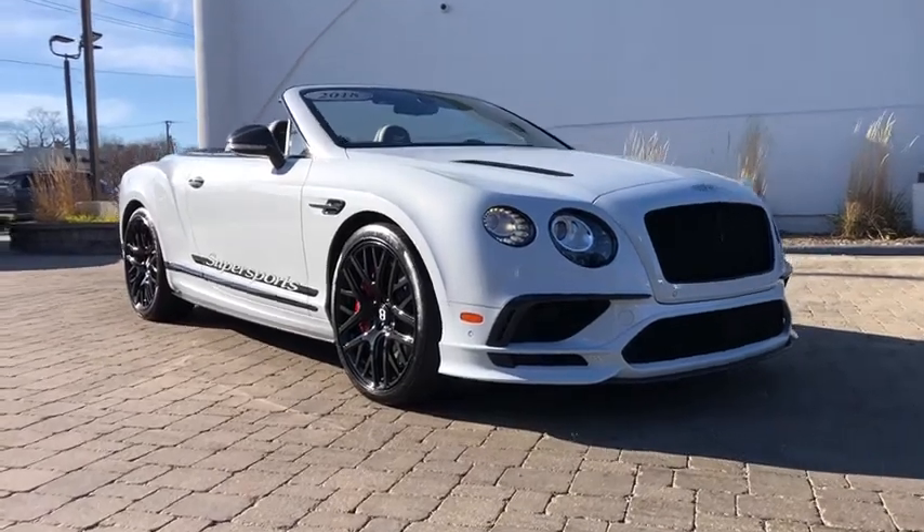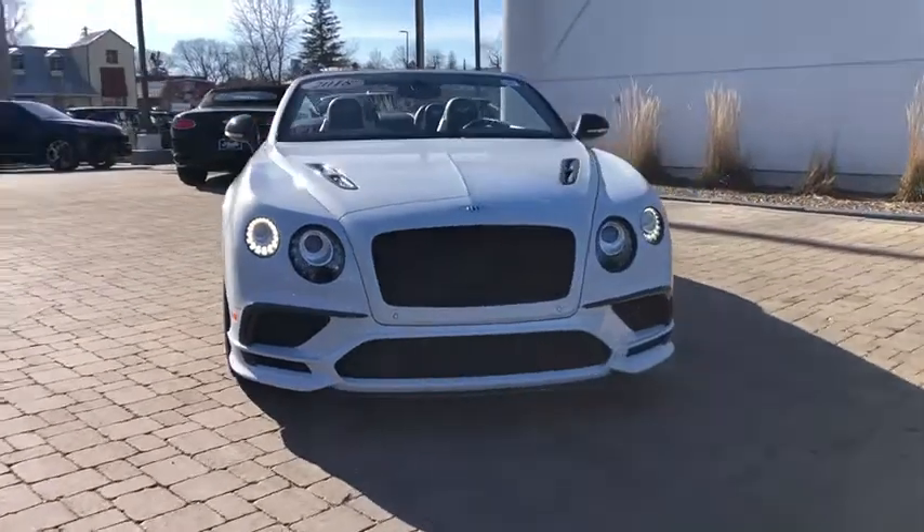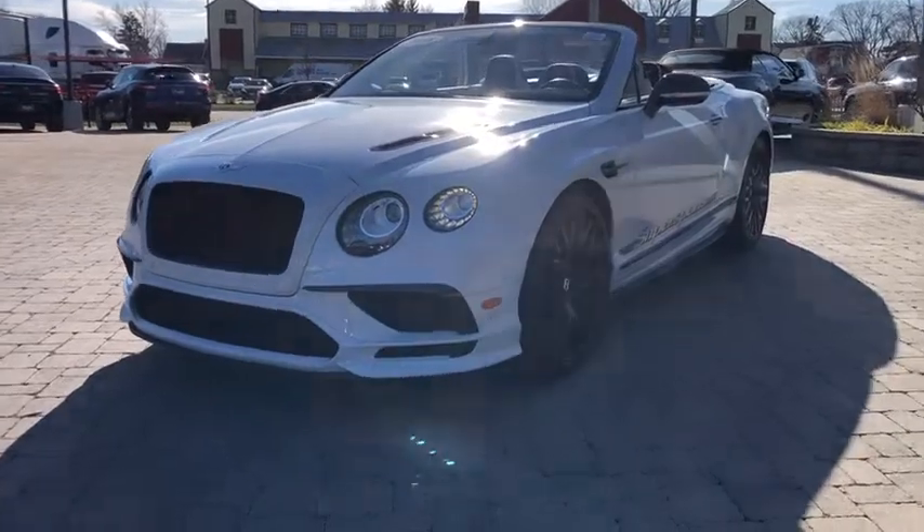Looking for the right vehicle? Check out the 2018 Bentley Continental GT. The Continental GT combines phenomenal power, incomparable refinement, and class-leading performance.